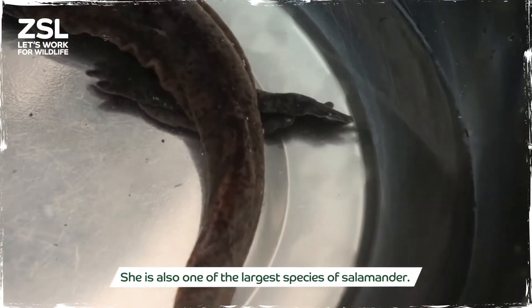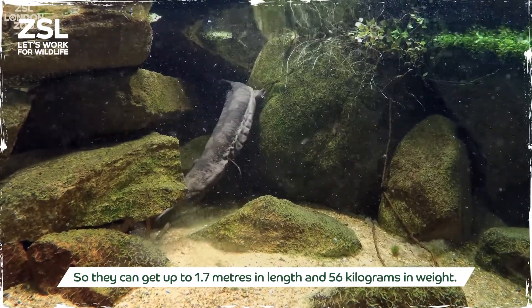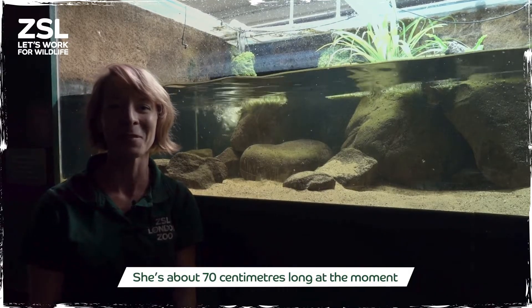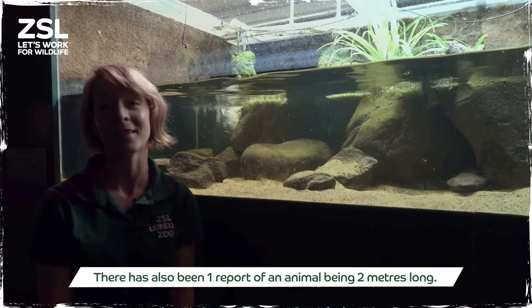She is also one of the largest species of salamander — they can get up to 1.7 metres long and about 56 kilograms in weight. She is about 70 centimetres long at the moment, so she's got a lot of growing to do. There has also been one report of an animal being two metres long.